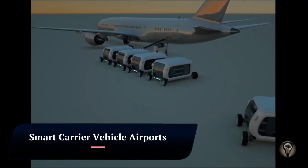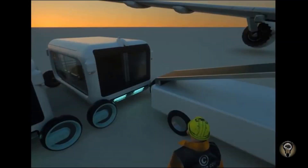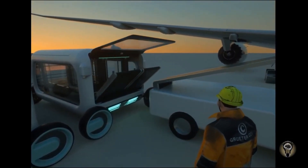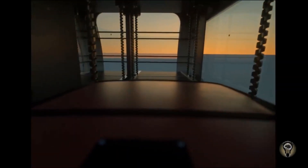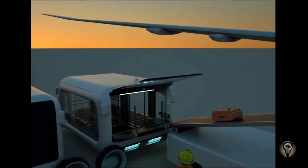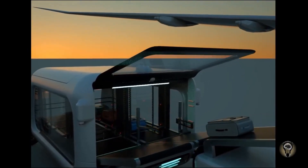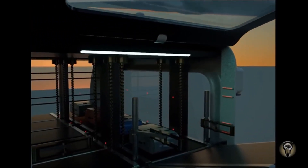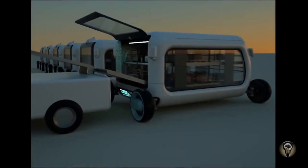Smart Carrier Vehicles (SCVs) are autonomous vehicles specially designed for use in airports. They are equipped with a variety of sensors including lidar, cameras, and GPS, which allow them to navigate safely and autonomously through complex airport environments. SCVs can be used for a variety of tasks including baggage handling.